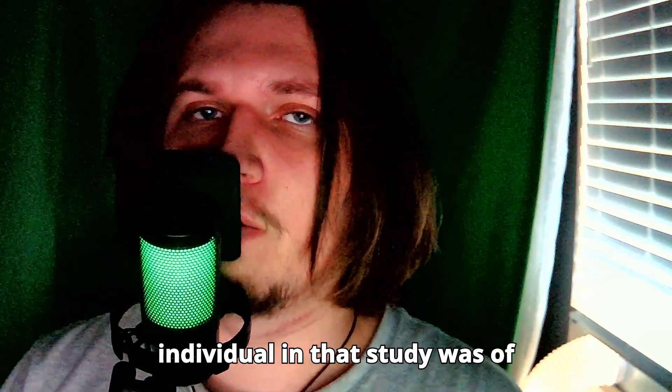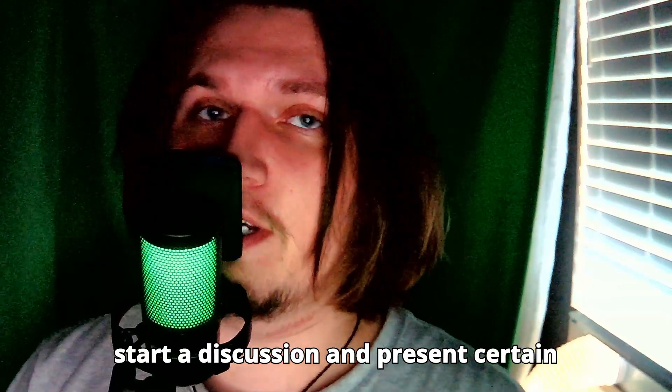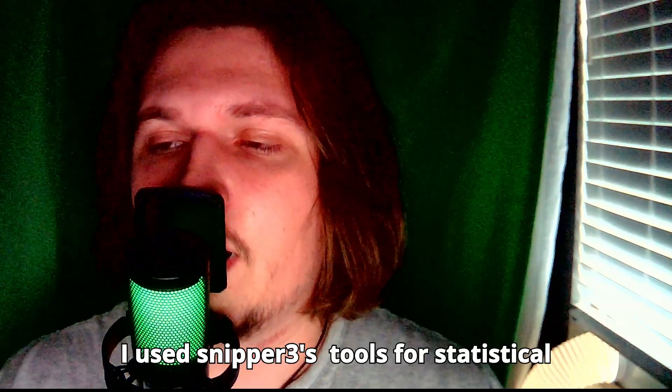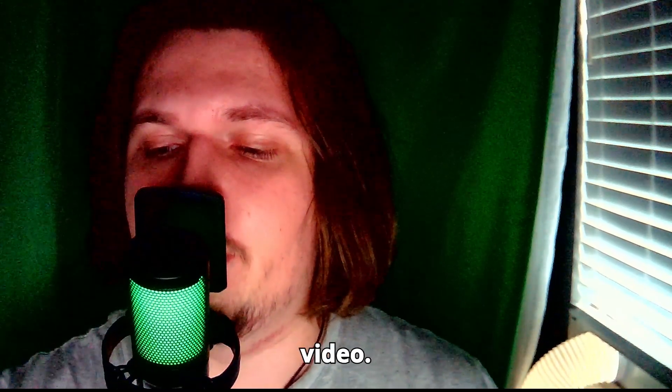Not a single individual in that study was of sub-Saharan African descent. When I present this information, I intend to start a discussion and present certain facts about the genetics of eye color. I used Snipper Trees tools for statistical analysis on my Excel dataset to generate the information used for this video.